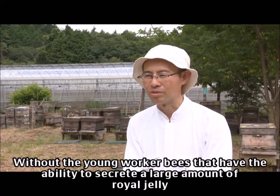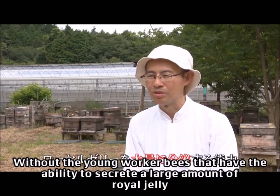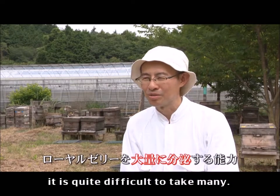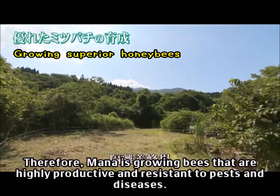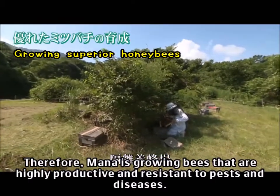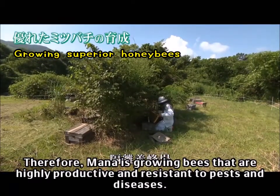Without the young worker bees that have the ability to secrete a large amount of royal jelly, it's quite difficult to collect many. Therefore Manor is growing bees that are highly productive and resistant to pests and diseases.